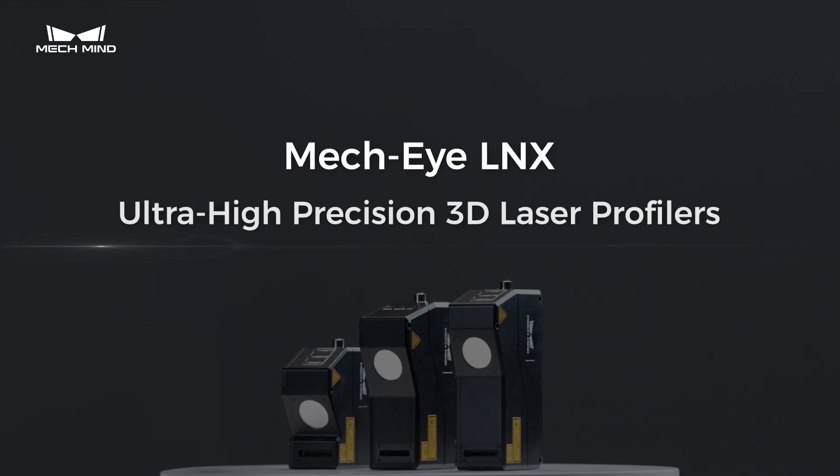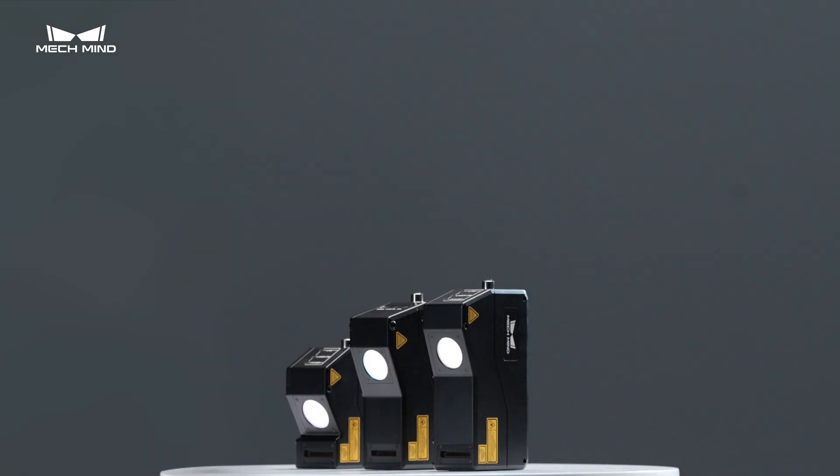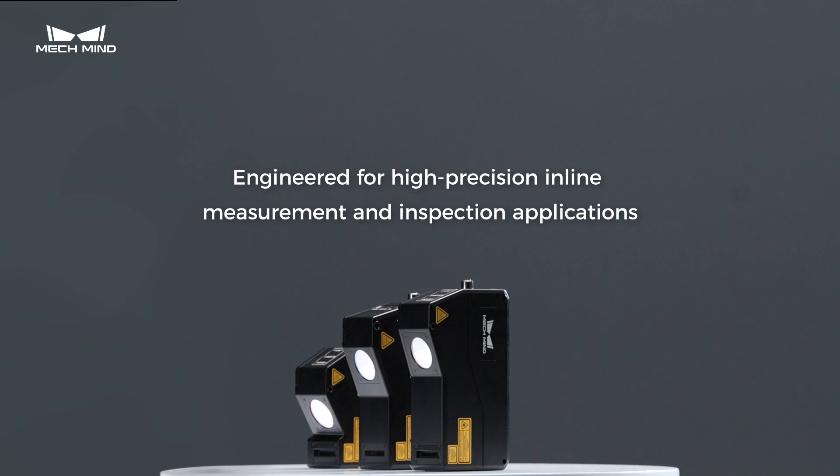Introducing MEC-I LINK Series Ultra High Precision 3D Laser Profilers. The LINK series can be widely deployed in a wide range of measurement and inspection applications.